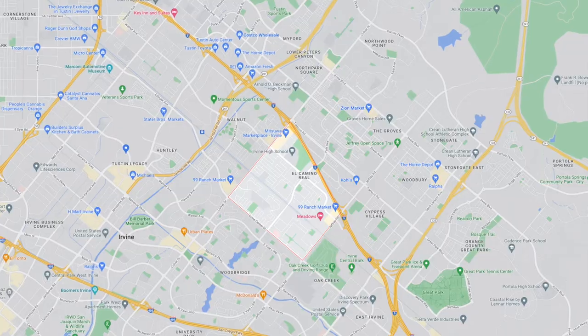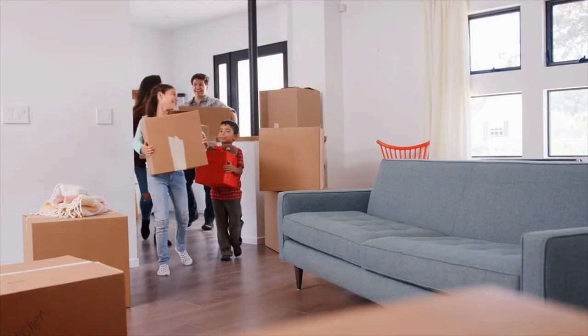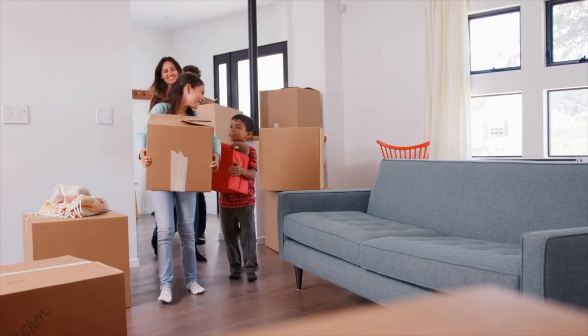Hey guys, this is Richard. In this video, we're going to take a tour through the El Camino neighborhood of Irvine. If you are considering moving to Irvine and you're really trying to figure out what's the best neighborhood for you and your family, in this video we're going to go over that information.